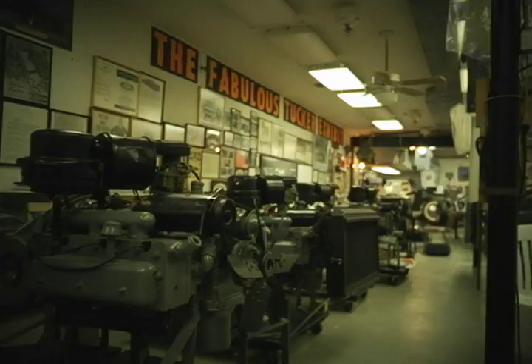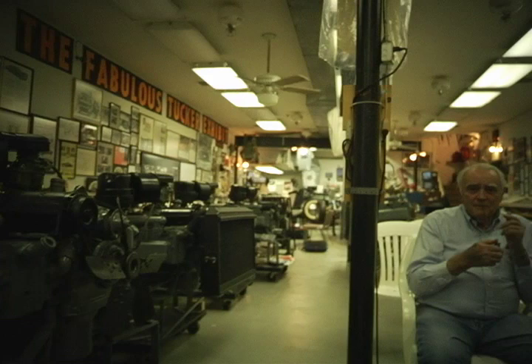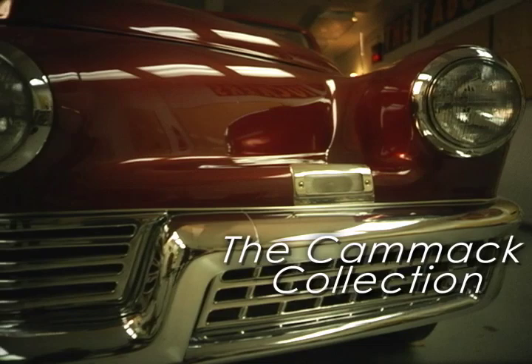I'm David Kamak and I'm a collector of Tucker things. He built 51 cars — 47 still exist, and four have been destroyed over the years. There are a few people that have owned two Tuckers. I'm the only one that owns three.